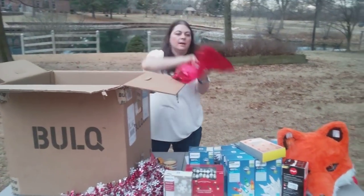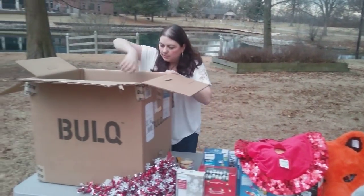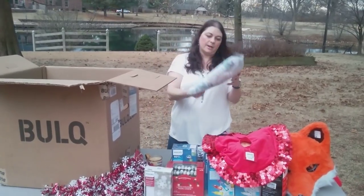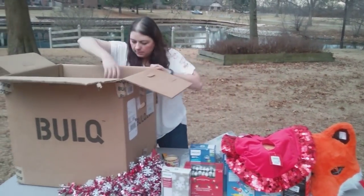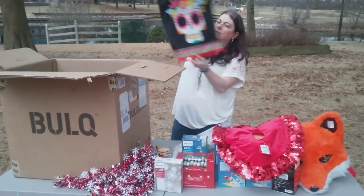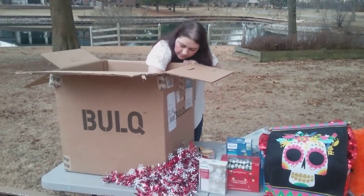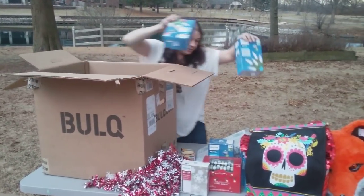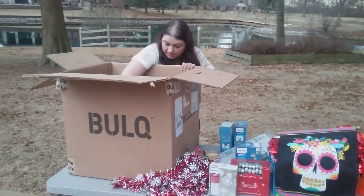A cute sparkly tree skirt for a small tree. This is another ironing board cover, just a different pattern. We've got a little Halloween flag with a skeleton head. Some more lights and some more lights. I'm really excited about the lights because I think I can make most of my money back on them.